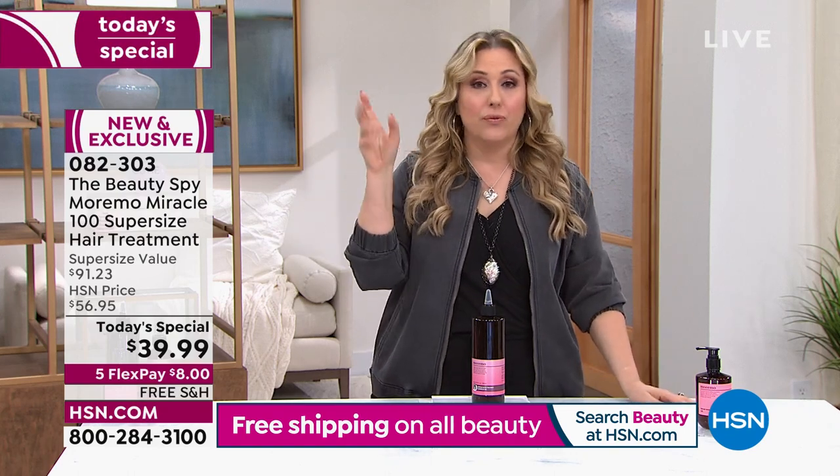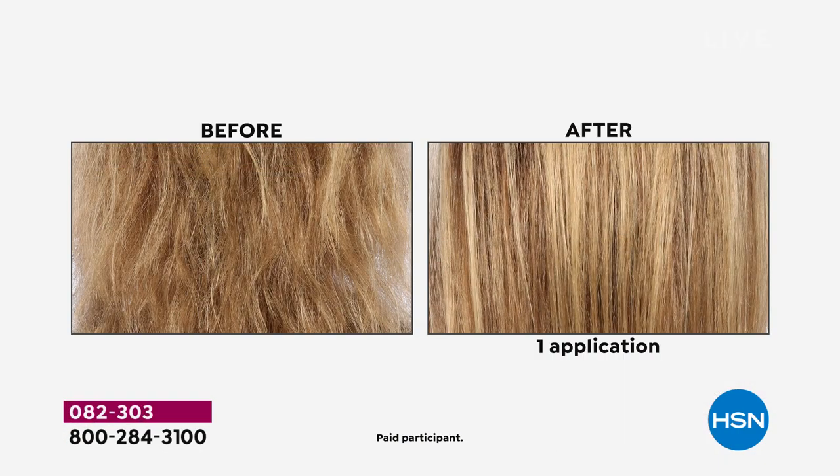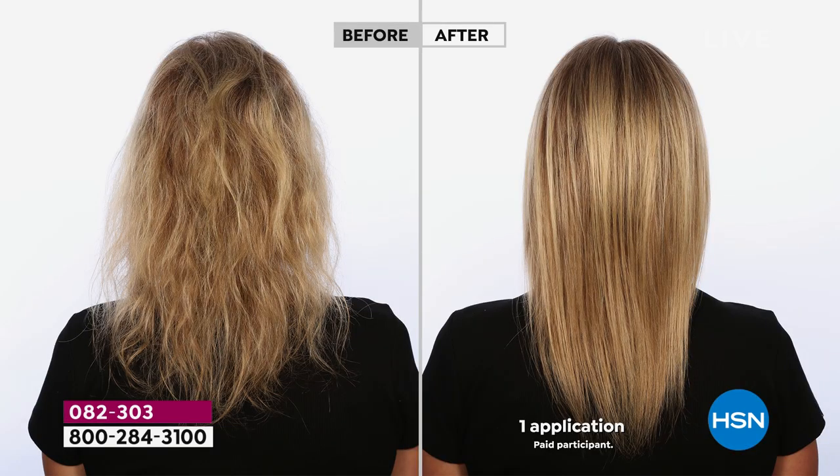You can't get this at Ulta, Sephora, Neiman's, or any of the fancy high-end retailers. It's only here at HSN because Chelsea made friends — basically, that's what happened. Chelsea literally spent half of her time during the year in South Korea on the ground.